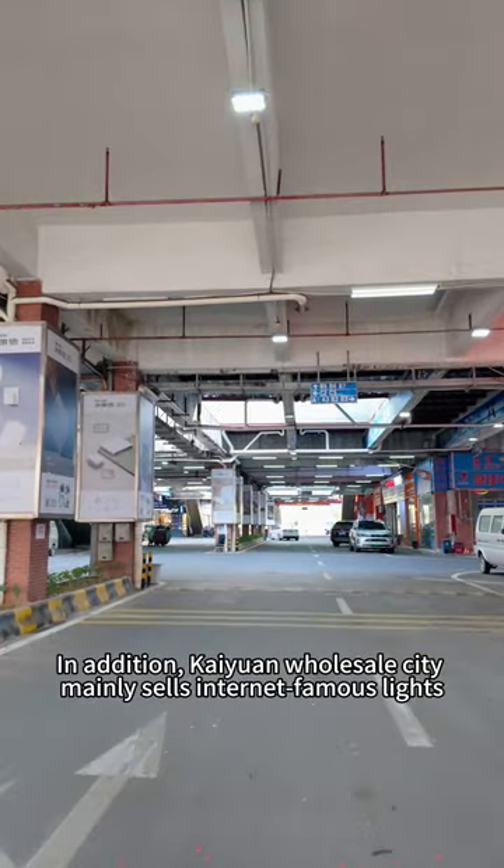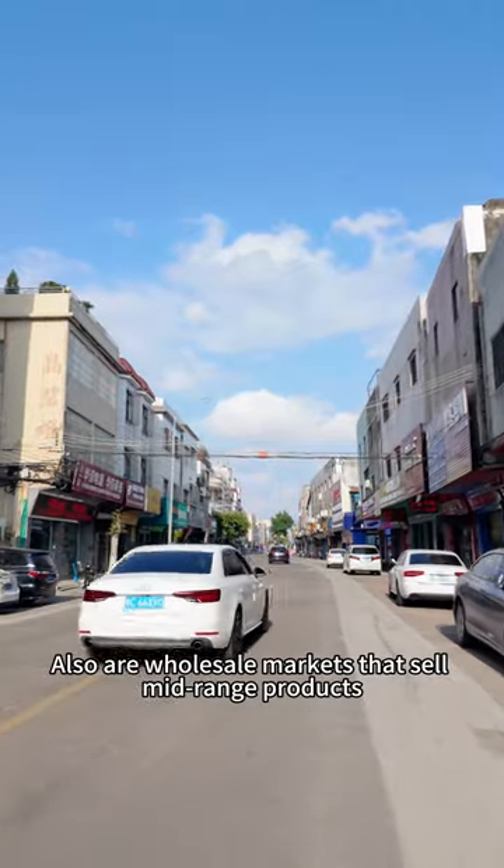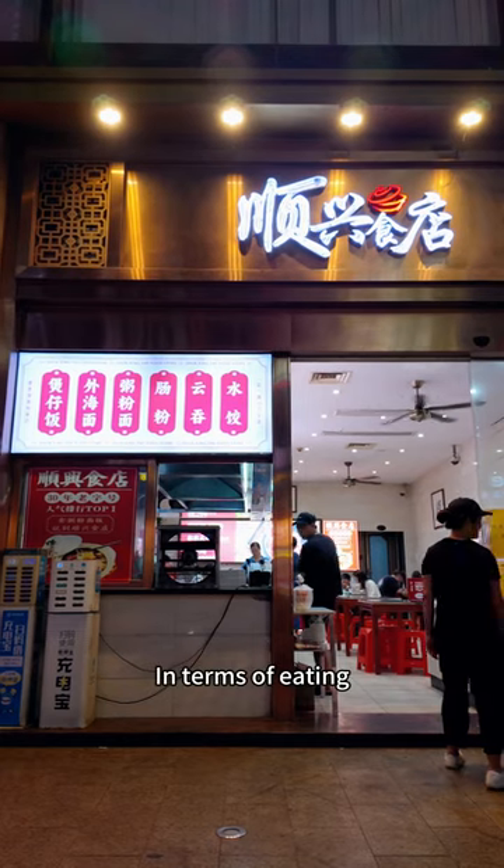In addition, Caillou Wholesale City mainly sells internet-famous lights. Star Plaza and Xinguanhui are also wholesale markets that sell mid-range products.